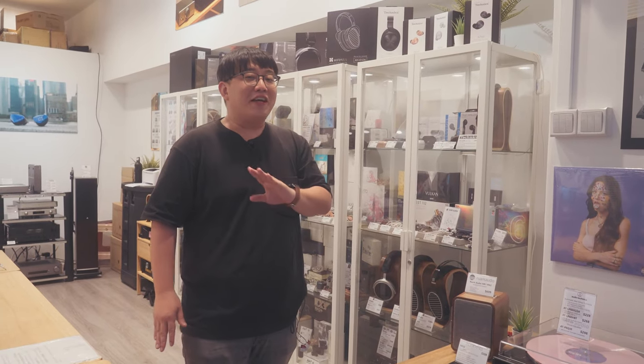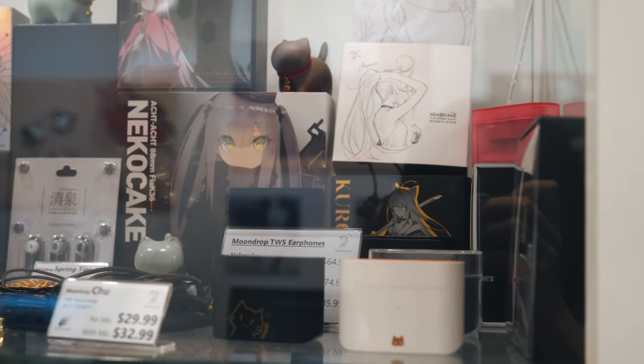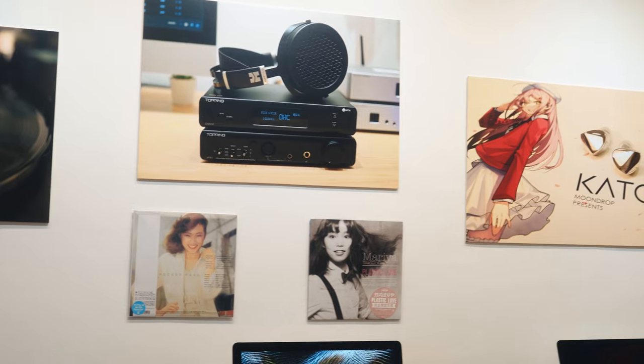Now I'm inside Sam Audio, and if you know this place in Singapore, good on you, because this is the de facto place for a lot of chi-fi products. Sam Audio carries brands such as Dunu, Moondrop, Tangzu, and others including NF Audio, SMSL, and Topping. Let's go through some of the top models from each brand.